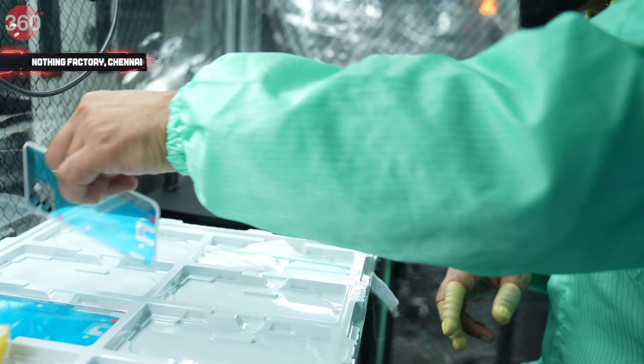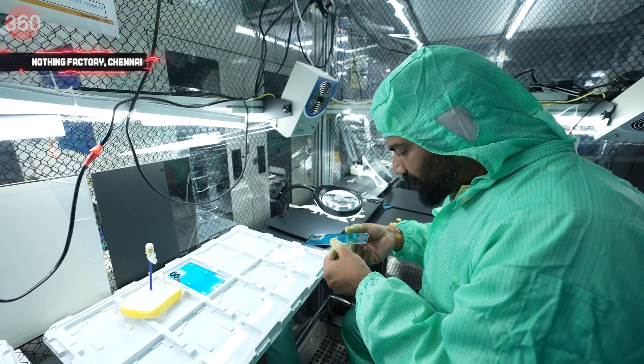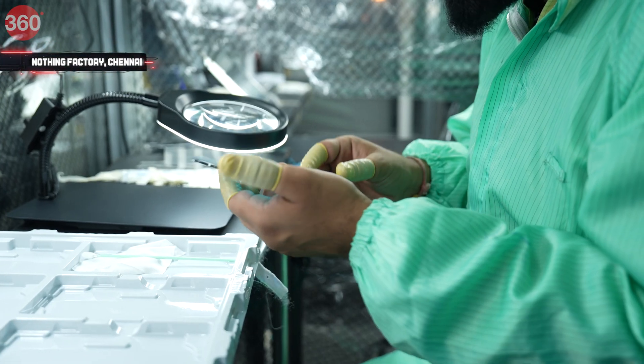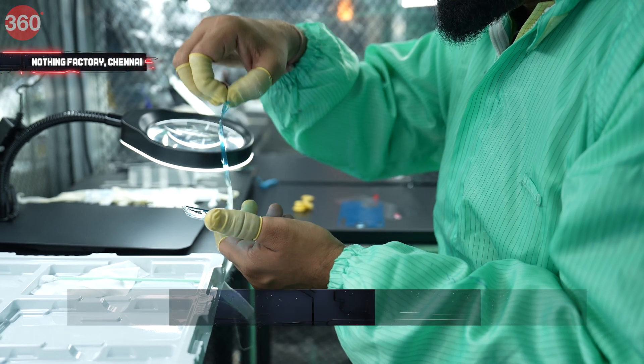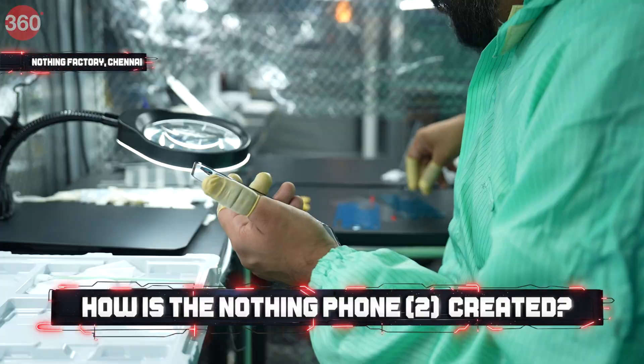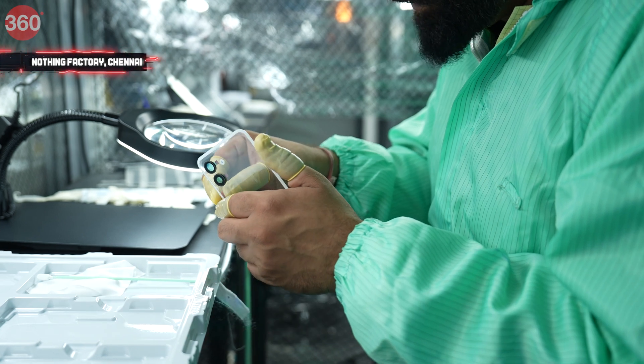This is the fun part — the curved glass panel of the Nothing Phone 2. Keeping it clean is definitely a piece of art, because it's a difficult job, to be honest, but I am getting there — getting the perfection.